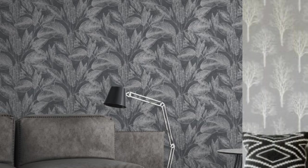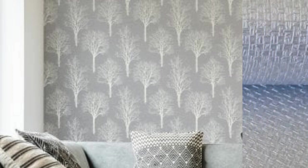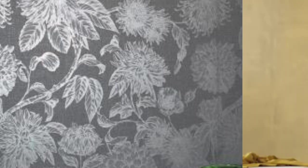Beyond its aesthetic appeal, metallic wallpaper offers a myriad of design possibilities that cater to diverse tastes and preferences. The shimmering effect of metallic elements can evoke a sense of opulence, making it a perfect choice for creating a lavish atmosphere in spaces like dining rooms, bedrooms, or entryways.